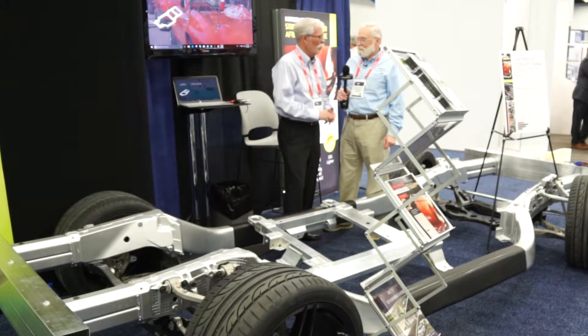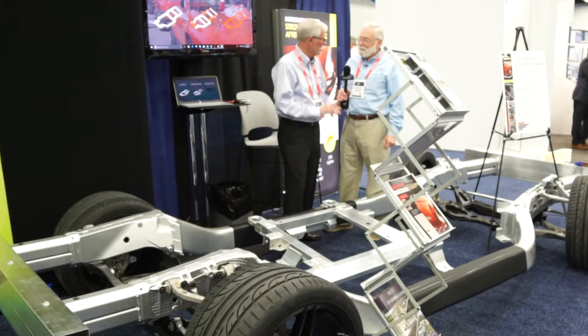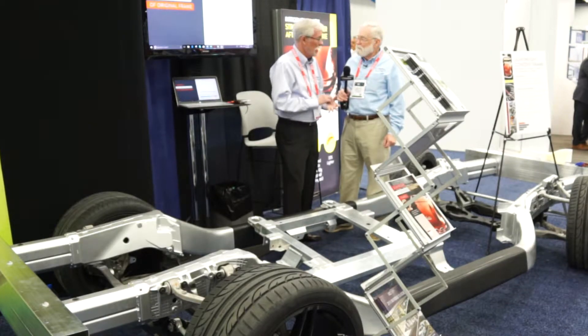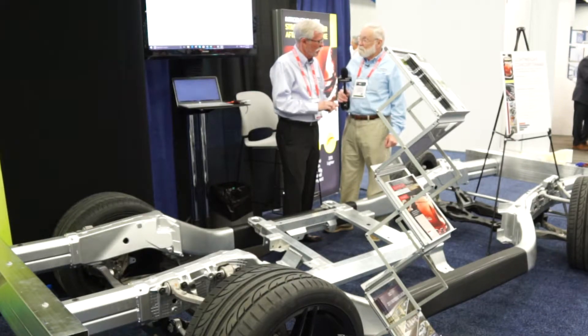At the end of the day, we take weight out. We can increase performance, increase load capacity, and still consume less fuel. That's what's really been driving the growth of aluminum. And as the engineers learn more and more about the extrusion process and the aluminum material, they're finding clever ways to use it.